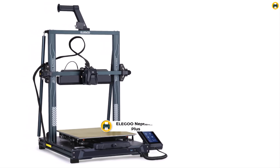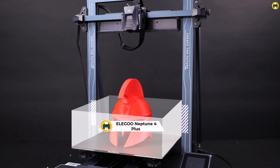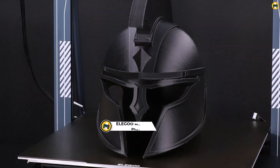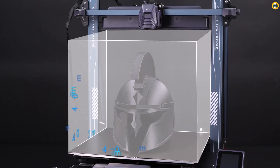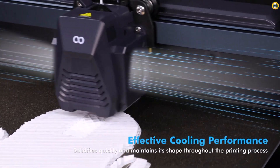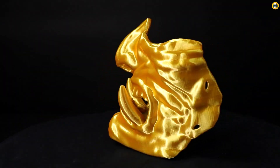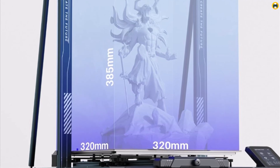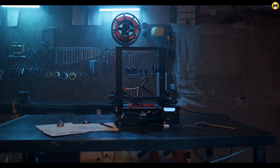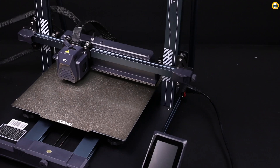Number 1: the Elegoo Neptune 4 Plus — high-speed 500 mm/s printing. The Elegoo Neptune 4 Plus is an impressive machine for those looking for high-speed printing without sacrificing quality. With a printing speed of 500 mm/s, it significantly cuts down on project time, making it ideal for both hobbyists and professionals. The high-temp nozzle and direct drive extruder ensure smooth, precise prints with a variety of filament types, including high-temperature materials like ABS and PETG.